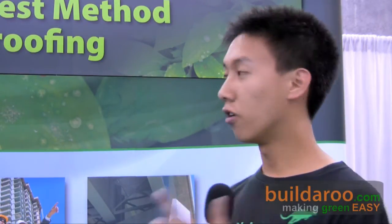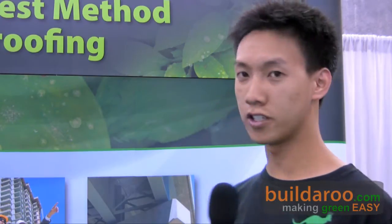Hi, my name is Ricky from BuilderRoot.com, and I'm here at HighCrete's exhibit with the CEO of HighCrete, David Rosenberg. David, can you tell me just briefly what HighCrete is — just a brief overview?